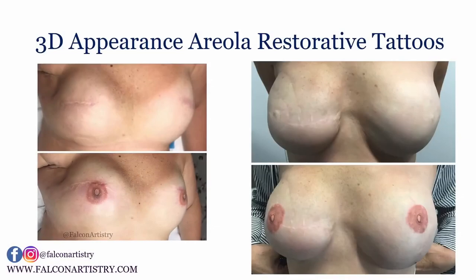Here are another couple of examples, and you can see that the placement of the nipple tattoos actually creates more symmetry. The breasts may be different sizes and shapes, or one is bigger or lower, but with the placement of the nipples it actually makes the breasts look more symmetrical.